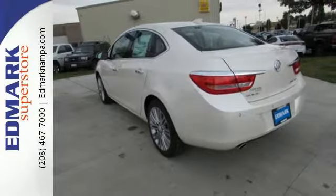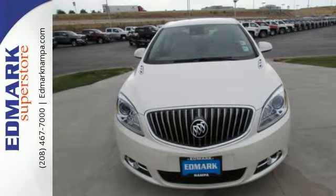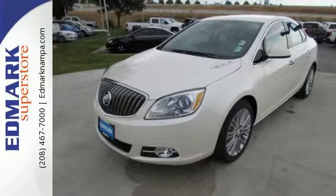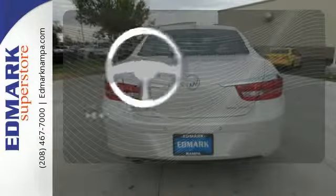In addition to Bluetooth wireless technology, a color touchscreen display, IntelliLink, and remote start, you'll have your very own built-in Wi-Fi hotspot with OnStar's 4G LTE internet connectivity.